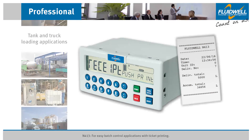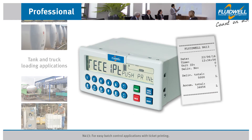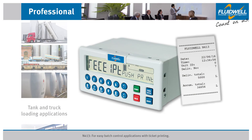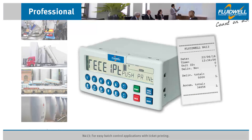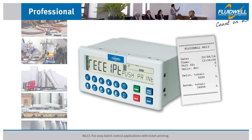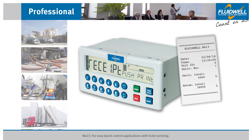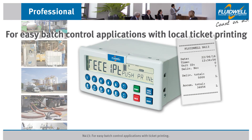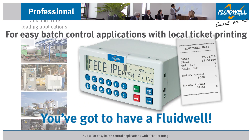The Fluidwell N413 is a versatile, powerful, and user-friendly panel mount batch controller suitable for applications where a locally printed ticket is needed as evidence of the delivered quantity, such as tank and truck loading applications. For easy batch control with local ticket printing, you've got to have a Fluidwell.